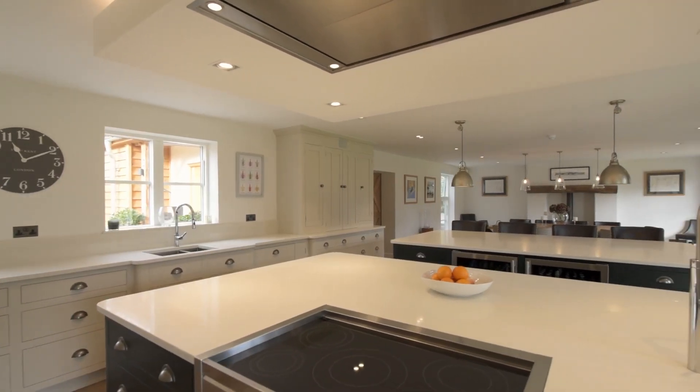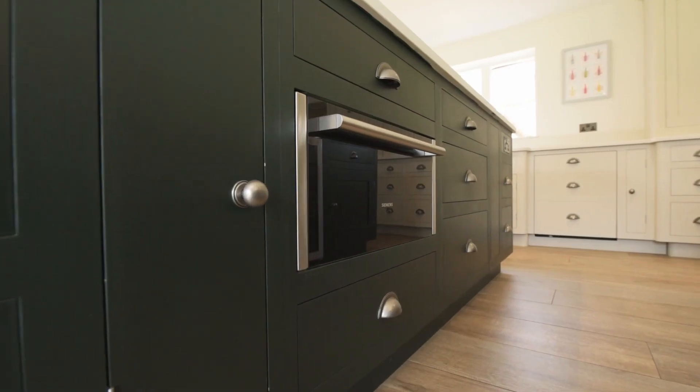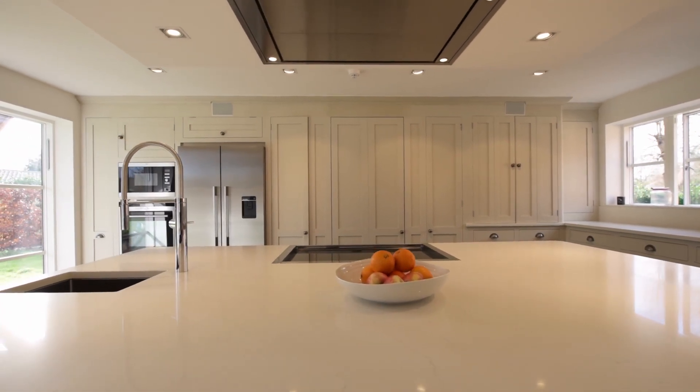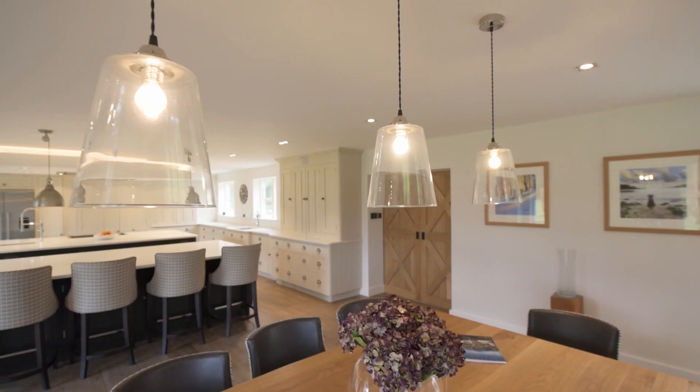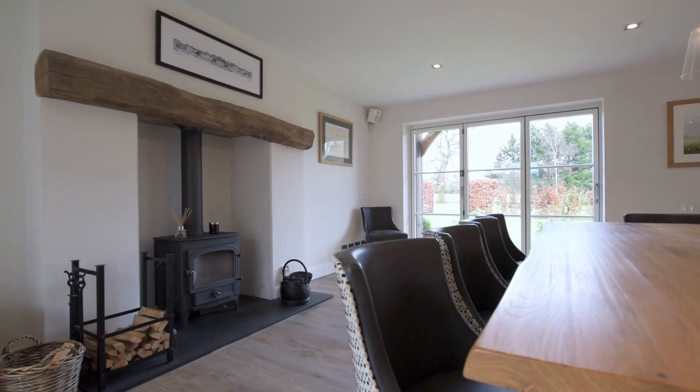The stunning kitchen, designed by Ewan House of Cirencester, has bespoke cabinetry throughout with quartz work surfaces. There are two large island units, and to the far end is a feature fireplace with log burning stove with an oak mantle above.